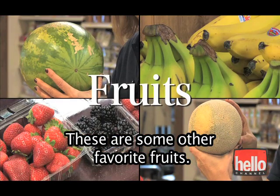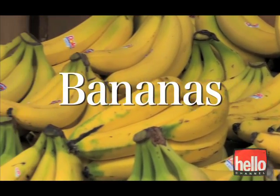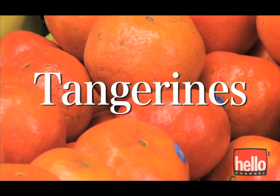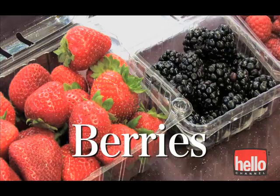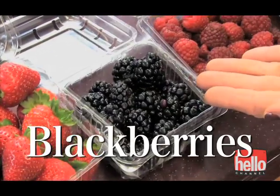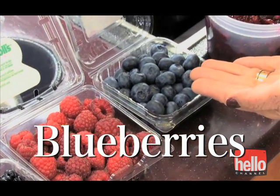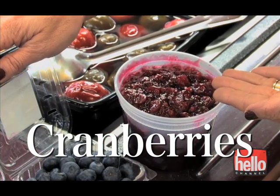These are some other favorite fruits: Bananas, Tangerines, Berries — Blackberries, Raspberries, Blueberries — and sauce with Cranberries.